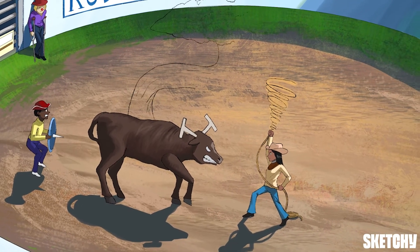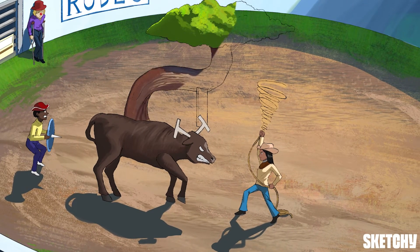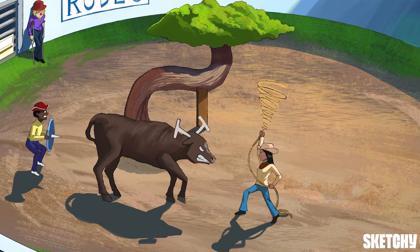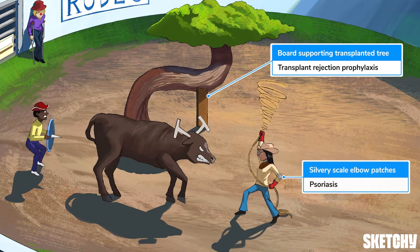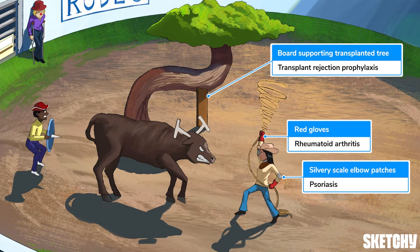Cyclosporine and tacrolimus are used for transplant rejection prophylaxis, so we'll bring back a sketchy symbol: this transplanted tree receiving a bit of support. Keep in mind that cyclosporine also treats psoriasis and rheumatoid arthritis, so we'll add silvery-scale elbow patches and red gloves to our cyclosporine cyclone-wielding cowgirl.